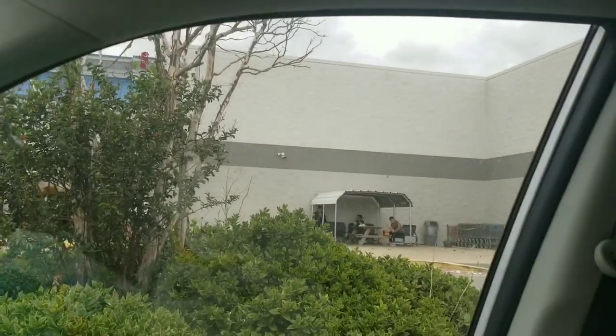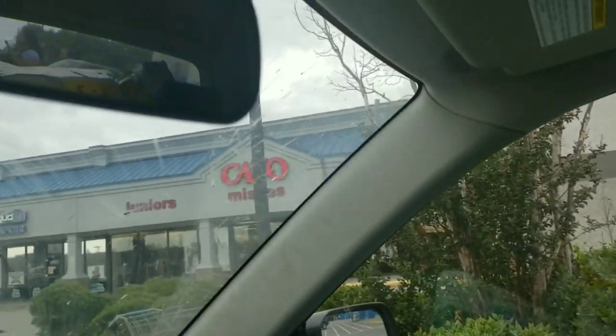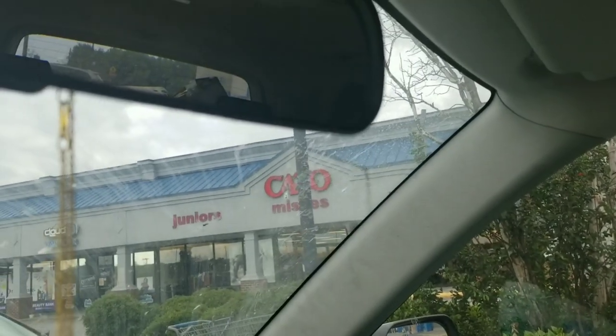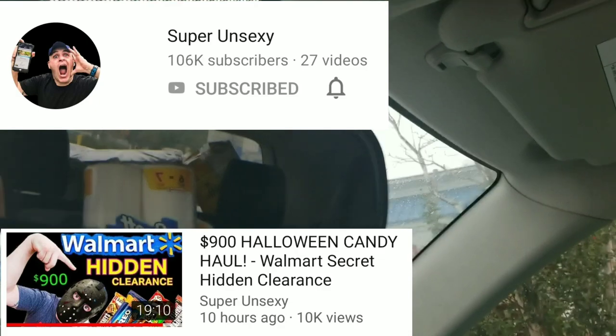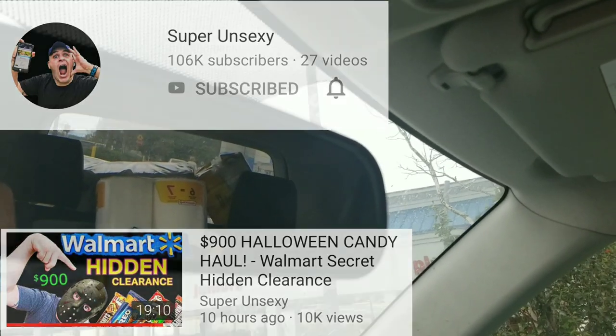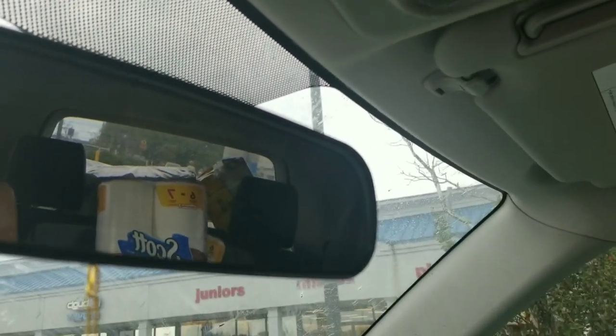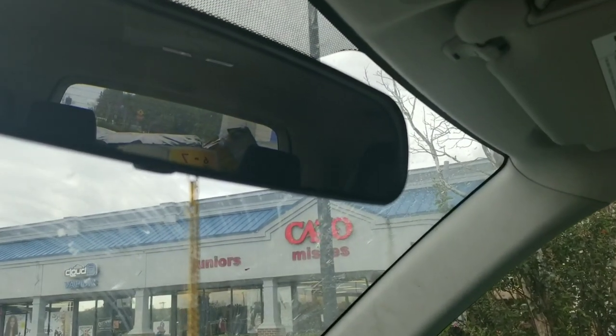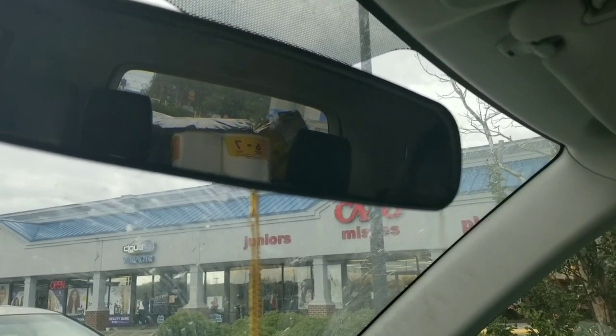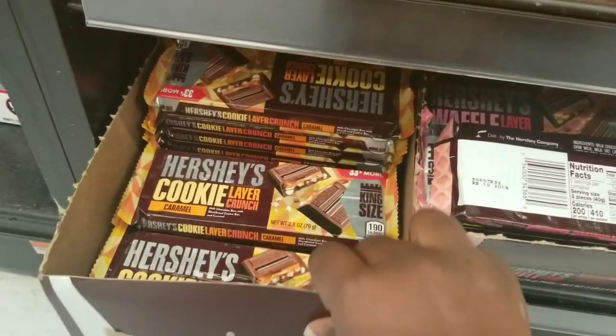Okay, so we're at Walmart. I'm gonna check my store to see if I have any of the clearance candy. I was looking at a video by a guy whose name is 'unsexy' — I know, funny — but I'm gonna post his name up here somewhere. He's got an Instagram and a YouTube channel, so we're gonna go over here and see if we can find any of that clearance candy that he found in his Walmart.